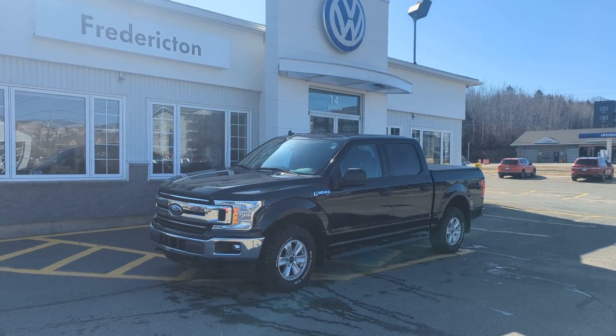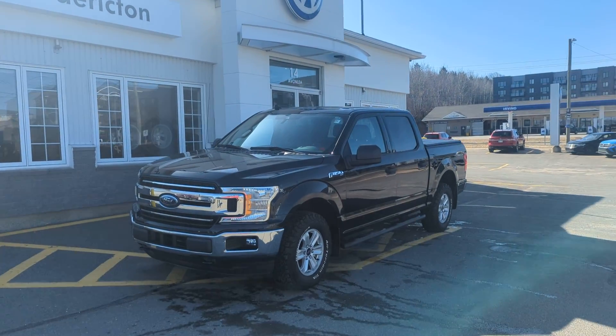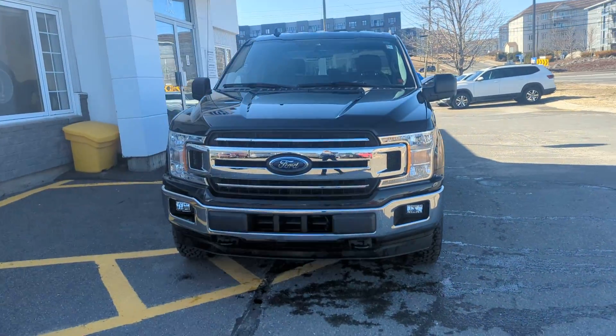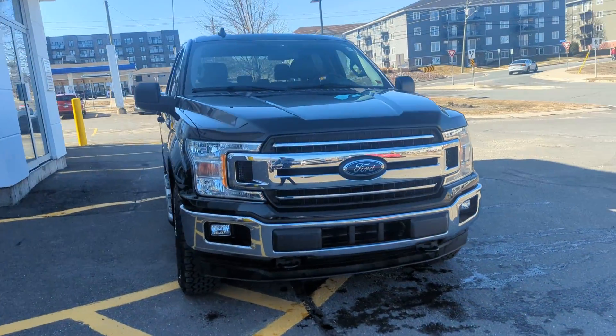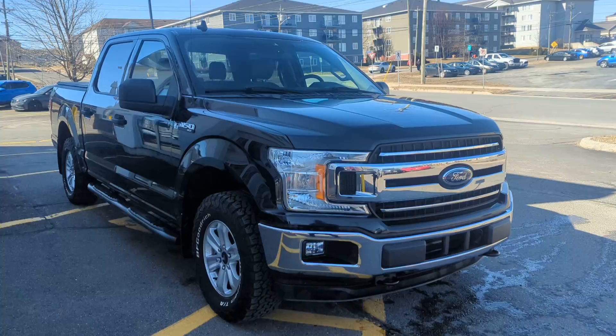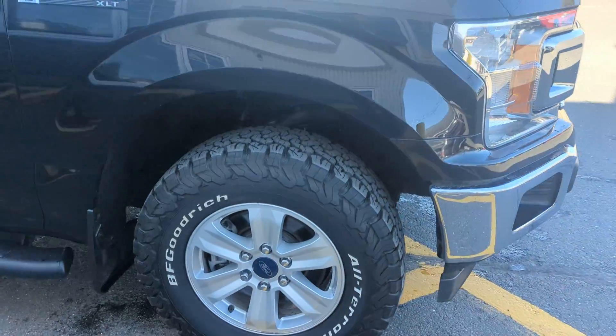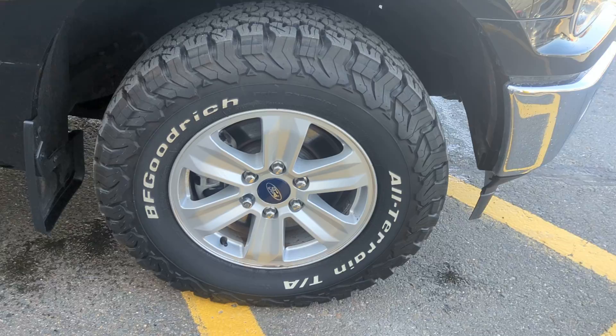Hey there folks, James here with Fredericton Volkswagen, here to show you this 2019 Ford F-150 XLT powered by a 2.7 liter EcoBoost, comes with like-new BF Goodrich all-terrain tires.